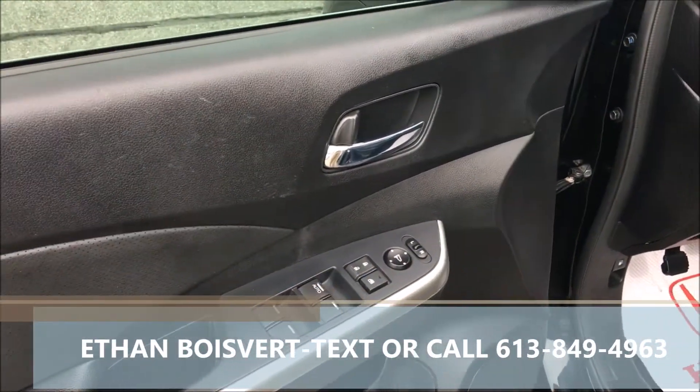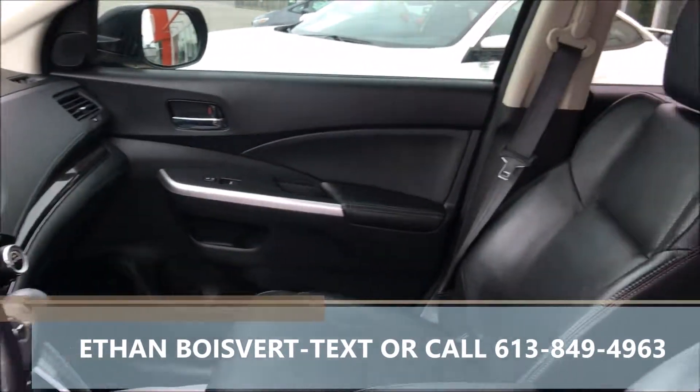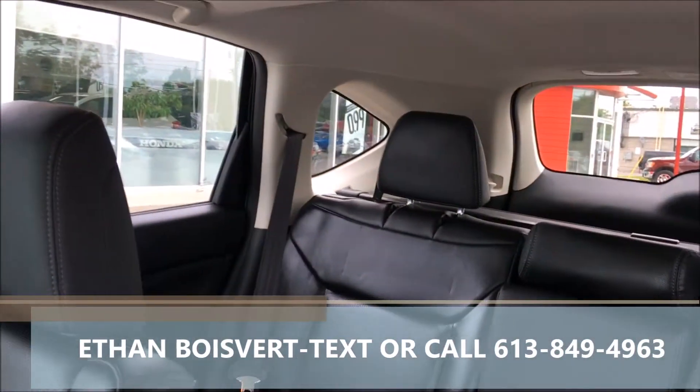I actually took this trade — it's a leased customer, very well taken care of, just over 47,000 kilometers to date.